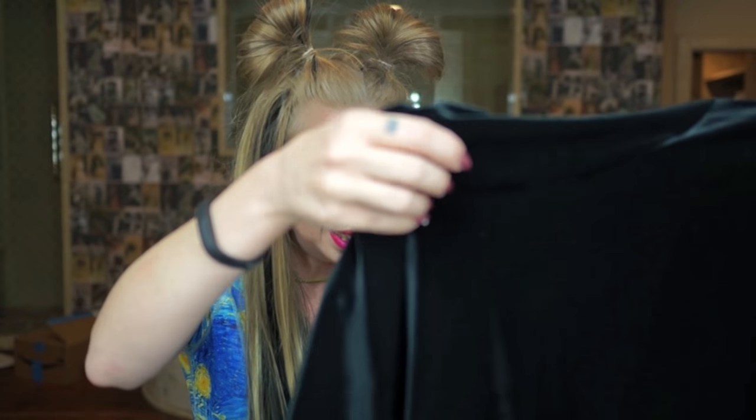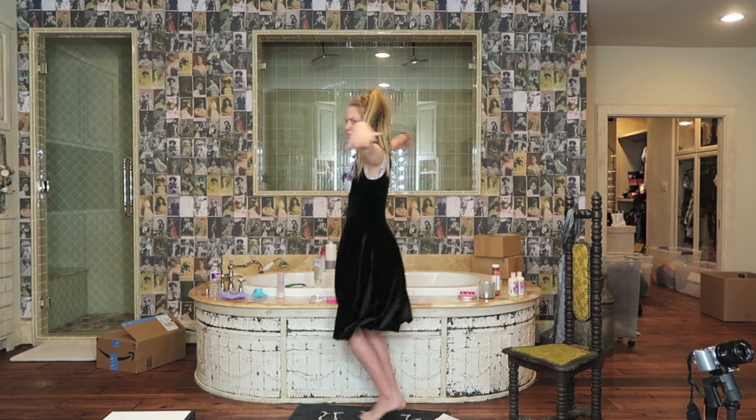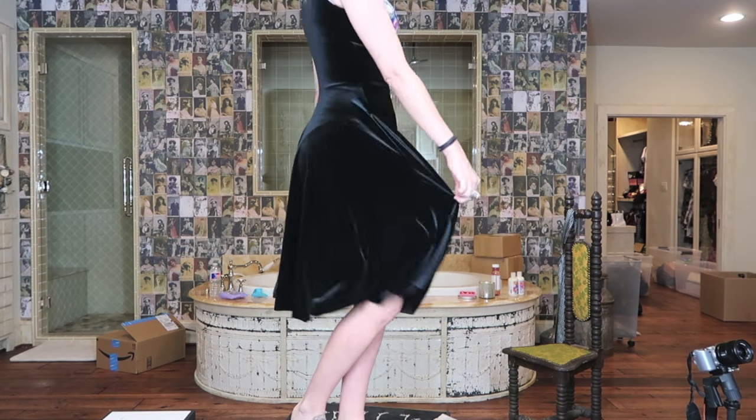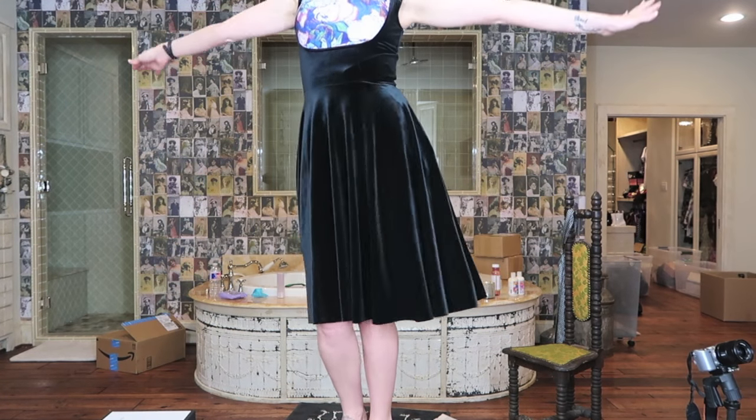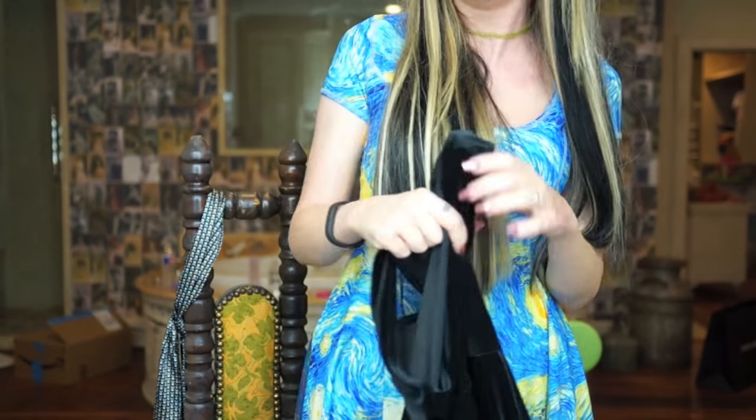We've got another velvet piece in here. I think this is called the Show Us Ya Tops dress. I bought this because it is my life dream and life goal to do a Heathers lookbook — I love that movie, it's one of my all-time favorites. I bought this thinking one day, with a lot of help from my friends, I'm going to accomplish that. It's very cute. When I saw it on the website it looked so cute. I need to find a good Heathers shirt — a blue shirt to go with it — but I got that, so I'm kind of halfway there.